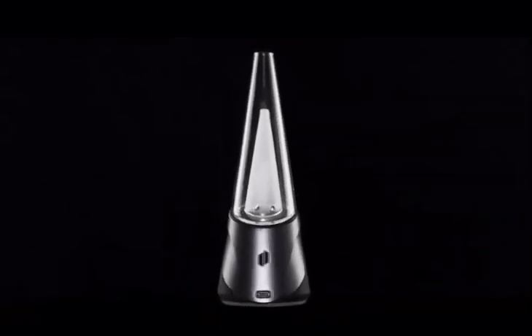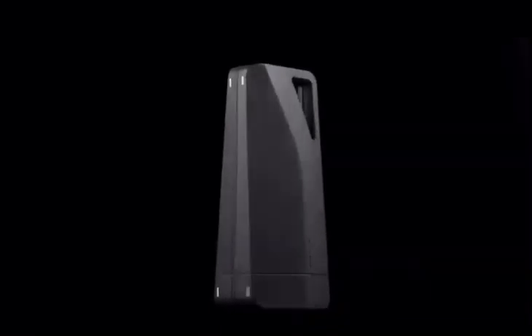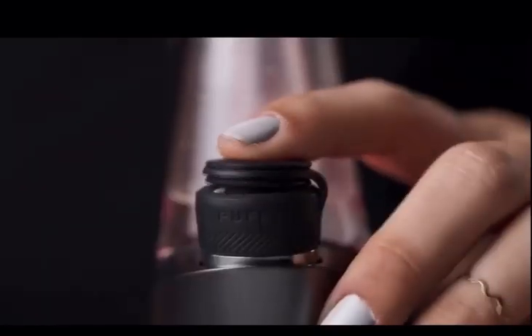The Peak Pro has a two-hour charge time and produces roughly 30 sessions per charge. It comes with a newly designed magnetic case that makes traveling secure and simple. We've also redesigned the travel pack for the Peak Pro with increased backpack storage, a new mouthpiece, and an improved tether.